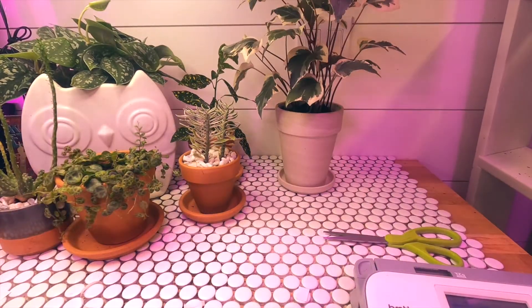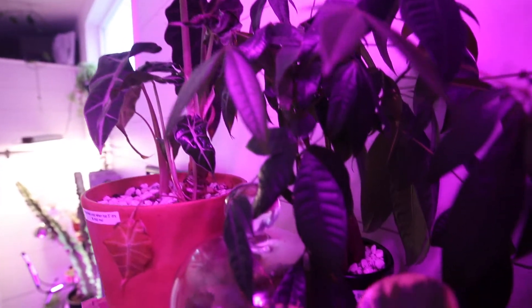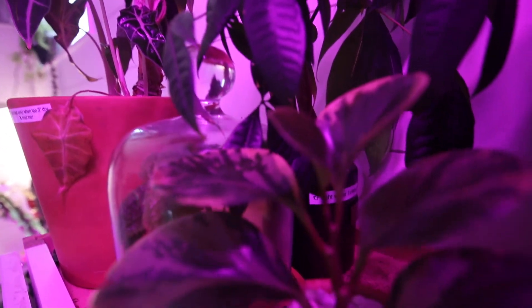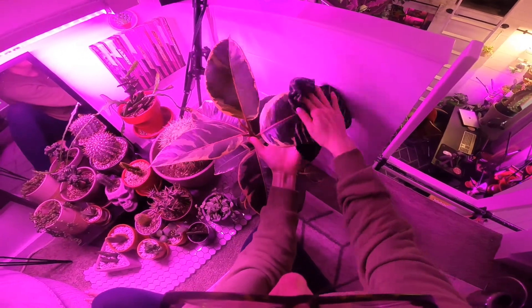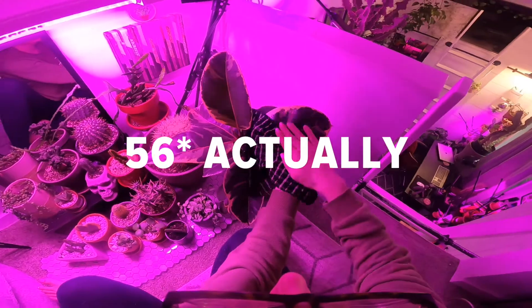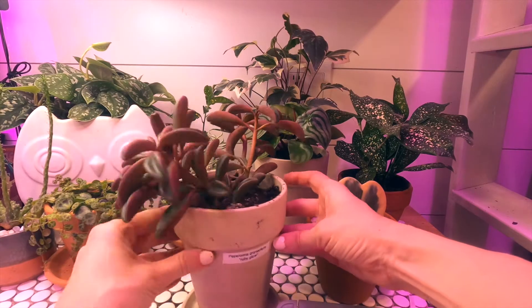Honestly, it got really tedious to film all this planting activity, since over the course of the last two months I brought home, acclimated, labeled, and somehow found space for about 40 new plants. This task was made especially difficult since I kept buying new plants before I'd even found a permanent spot for the previous week's haul.